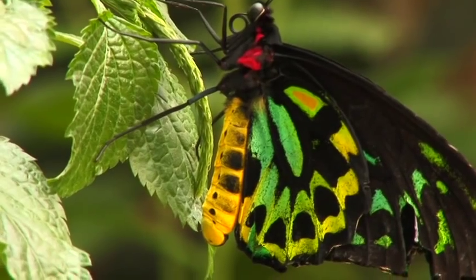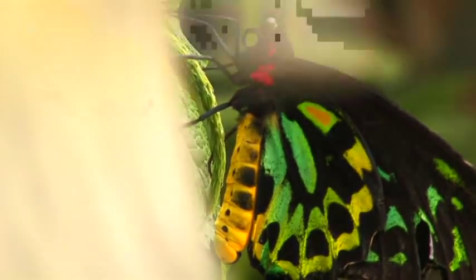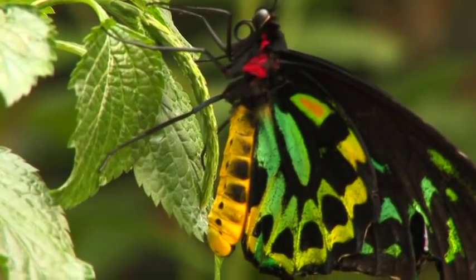Butterflies making a chrysalis will do similar things, whereas the hormones will dictate that it stops eating and it's time to make its transformation. But instead it'll pick a spot underneath a sheltered area or upside down under a leaf or a stem, spin a silk button, and then attach its back legs to that and hang upside down.